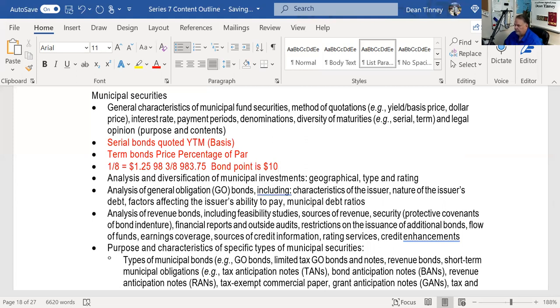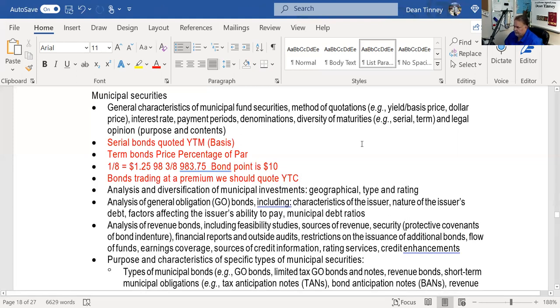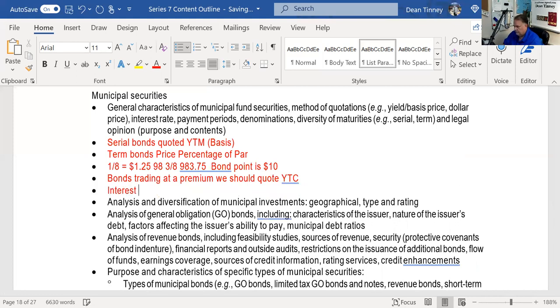The MSRB requires yield to call on the confirmation for bonds trading at a premium. The interest rate a bond pays is also known as the coupon, also known as the nominal yield. That's the one rate that doesn't change — the issuer says we'll pay four or five percent and that's it. Bonds pay interest semi-annually.